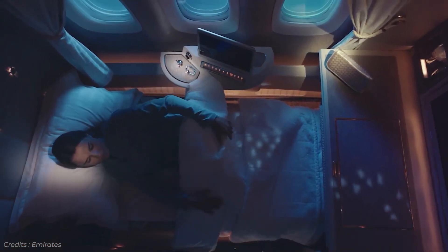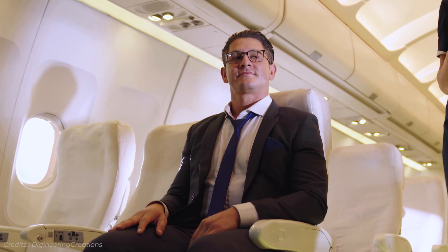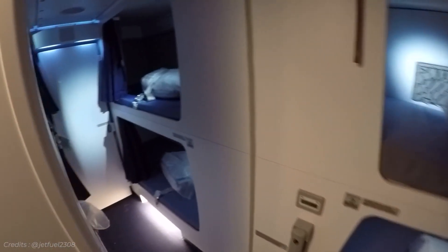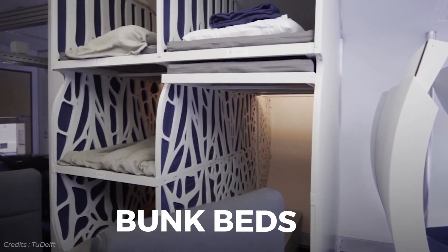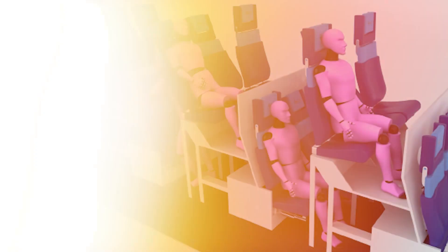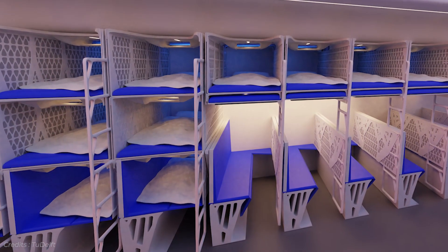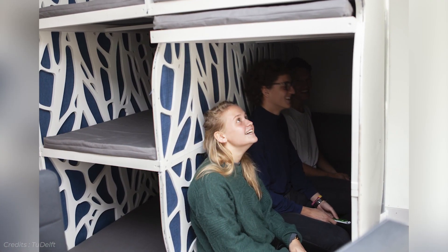Most people's experience of beds on flights is usually limited to business class and above, or occasionally getting lucky with an empty economy row. But the Flying V proposes something new. Bunk beds are only really seen on planes in crew rest areas; however, the team at KLM and TU Delft suggest making them available for passengers as well. These would be formed out of benches seating three passengers, which can then be converted into three bunks to sleep in — very handy for economy passengers who are least likely to get a good night's sleep on a long-haul flight.